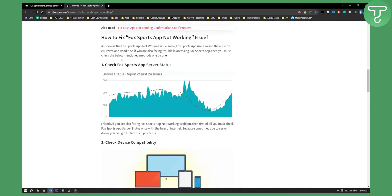So for example, the Fox Sports app server status can be the issue. Sometimes they fall off and you'll have to wait until they're back on. So that's the first thing.